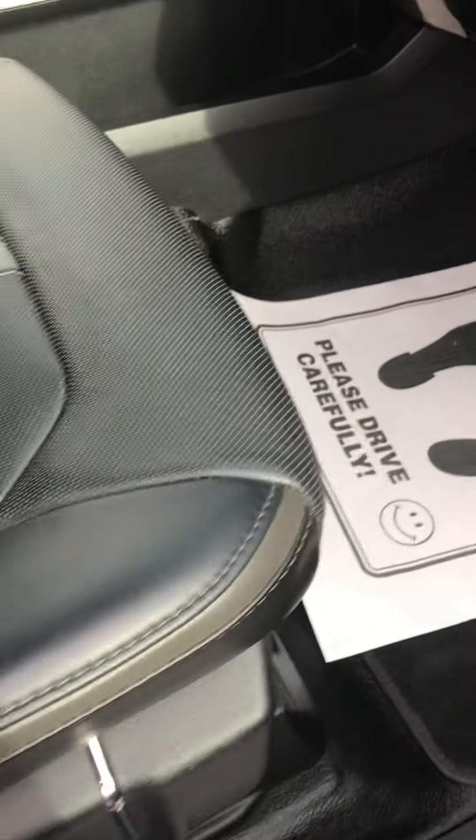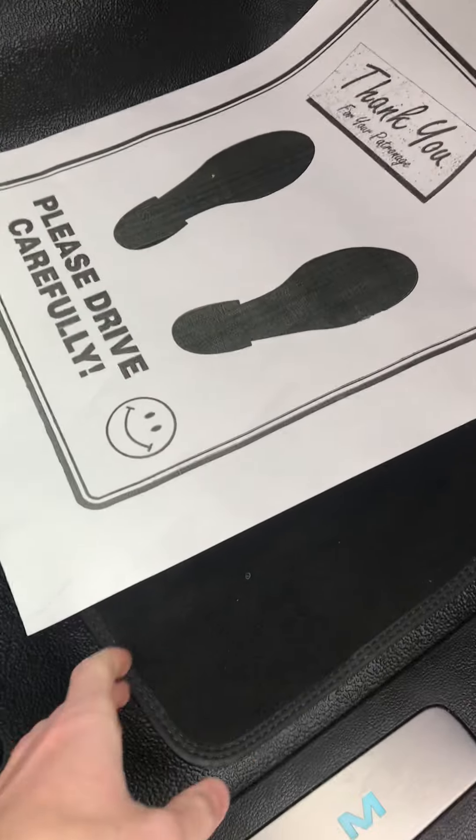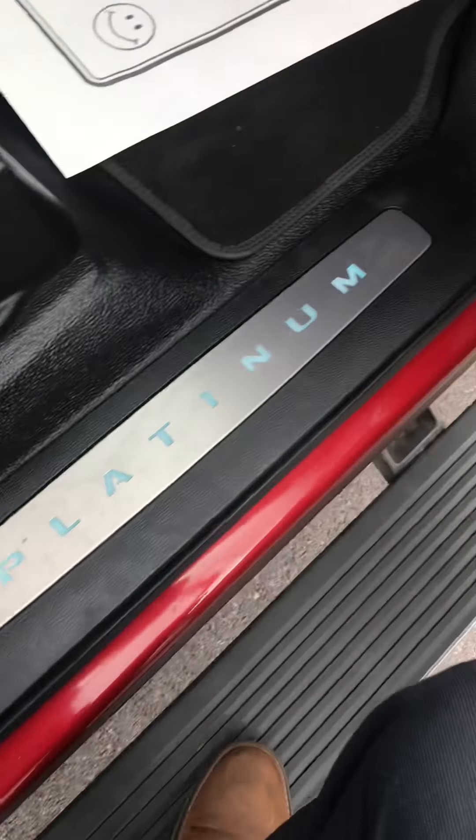The inside — I'm on the passenger side. You got rubber floors, carpet floor mats, automatic running boards that pop out, your center console. There's a little cut in the leather and a little scuff. That's it.